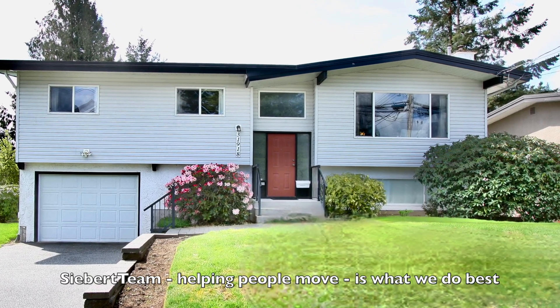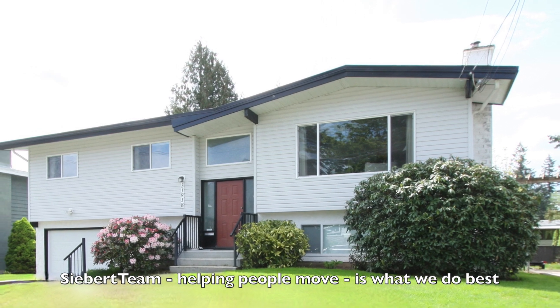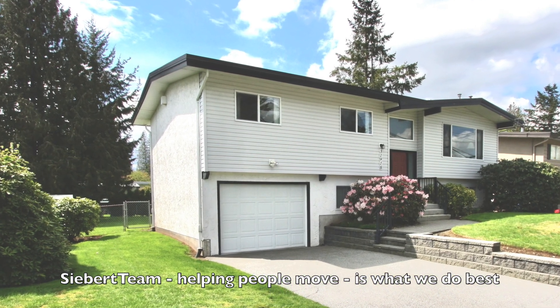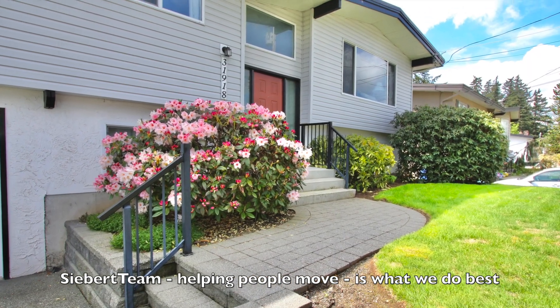Thank you for viewing our property at 31918 Conrad Avenue in West Abbotsford. Beautiful property, really clean, on an 8,329 square foot lot. Come on and have a look.